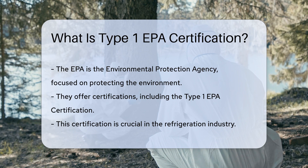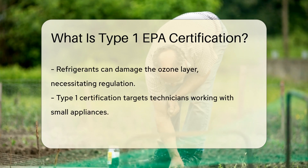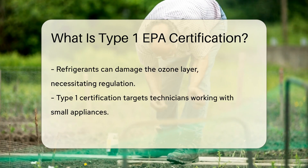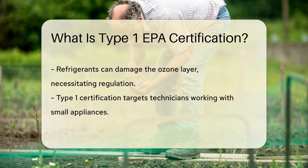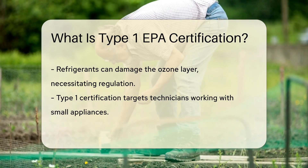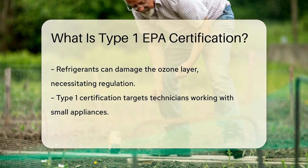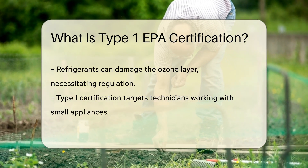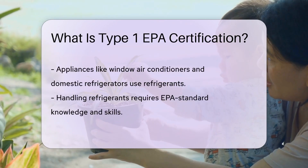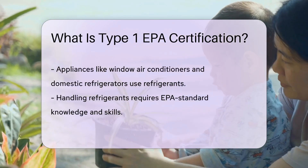Now this isn't just any old certificate you hang on the wall. It's a big deal in the world of refrigerants. Why? Because refrigerants can be harmful to the ozone layer. So the EPA steps in with some rules and regulations. Type 1 certification is all about small appliances. Think window air conditioners and domestic refrigerators. These machines use refrigerants, and handling them requires a special touch — knowledge and skills that are up to EPA standards.